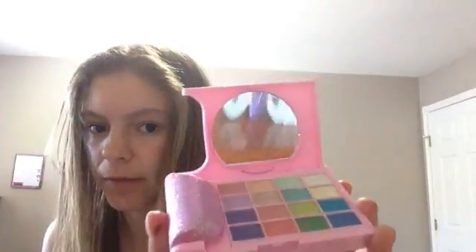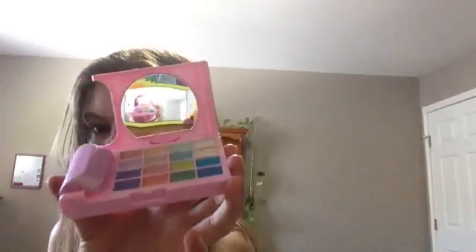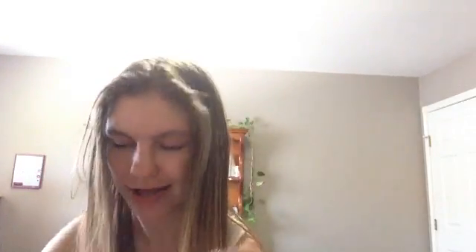And then I have this — I don't use this anymore but it's still pretty. It has all these eyeshadow colors and a little mirror at the top. And then it has these lip glosses in it. I used it once but I don't like the lip glosses a lot — they're so cheap.